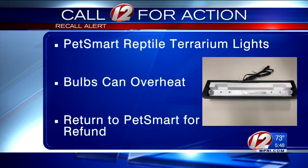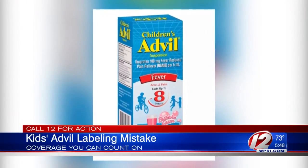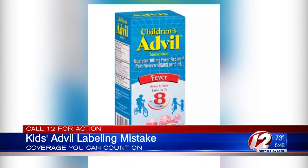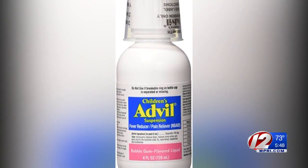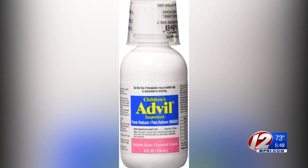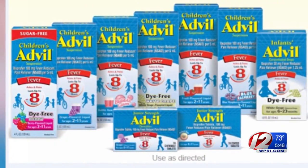Stop using this light and return it to any PetSmart store for a full refund. And in case you missed it earlier this week, some children's Advil is being recalled. Pfizer is voluntarily recalling its bubblegum flavor children's Advil because of a labeling mistake — the dosage cup is marked in teaspoons, but the label on the bottle is marked in milliliters, so you may not know how much you're using. The recall only affects four-ounce bottles sold between May and June of this year.